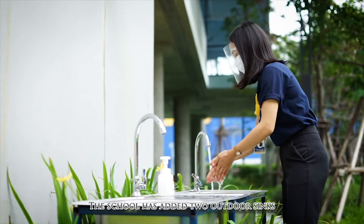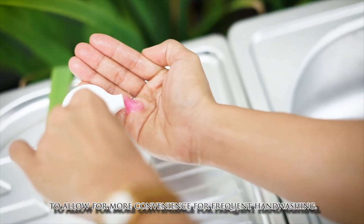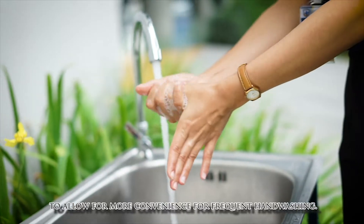The school has added two outdoor sinks, in front of the school and at the playground, to allow for more convenience for frequent handwashing.